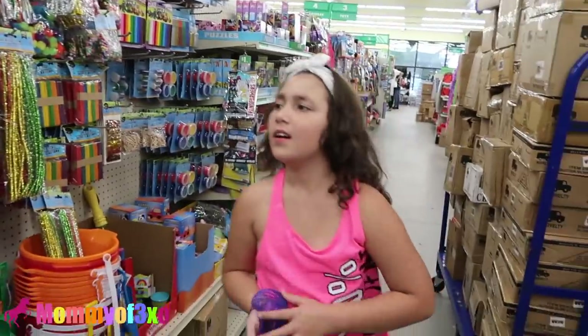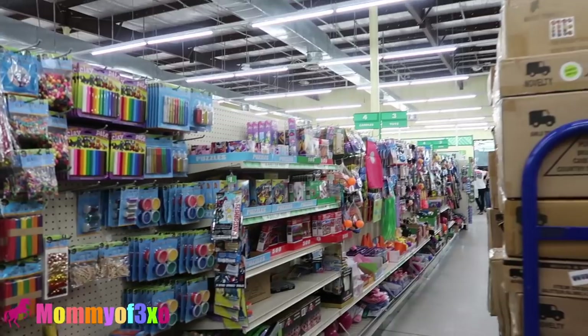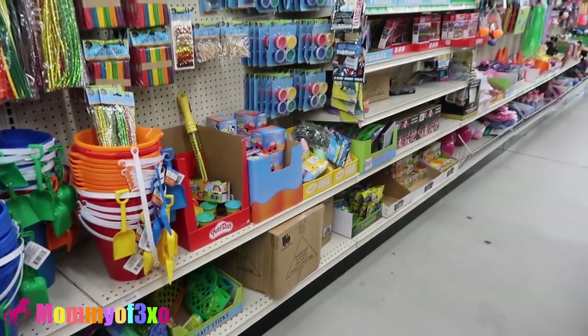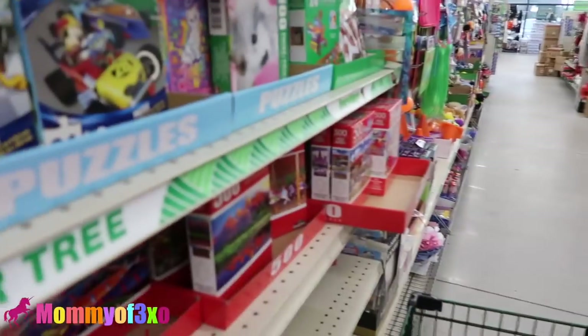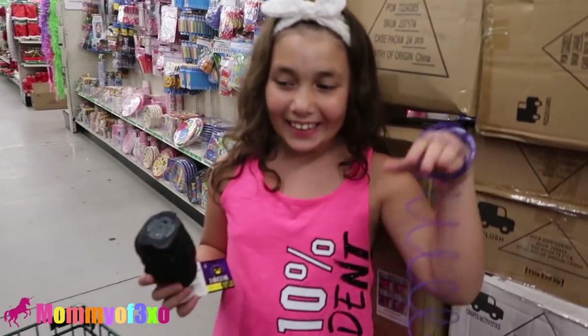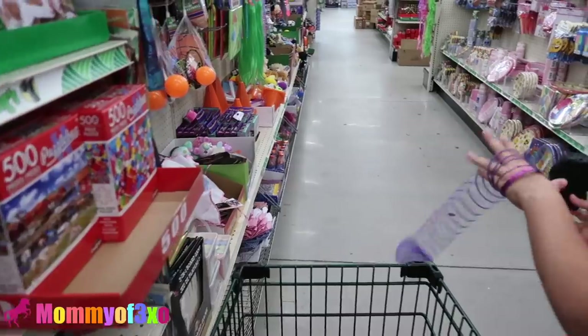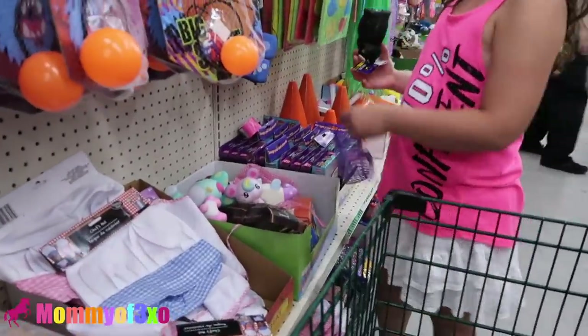Is this the only toy aisle they have? I don't think so — I think there might be more in this Dollar Tree. I think this might be the only toy aisle, Leah. I don't think we're having any luck here, not like the last Dollar Tree. Yeah, that was so amazing. So I guess we're going to check another Dollar Tree and see.